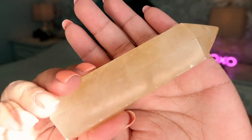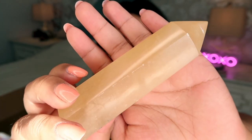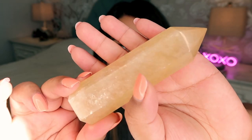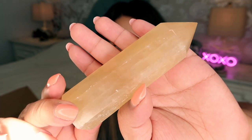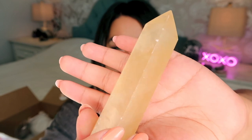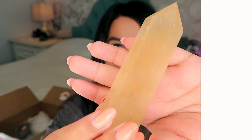Next we have a gorgeous honey calcite tower — super soothing, especially if you're going through seasonal depression. Yellow crystals are great for bringing happiness, luck, and prosperity. This one has a gorgeous soothing yellow color with a beautiful shimmer. It's a pretty big tower and it's only $12 — such a good deal.